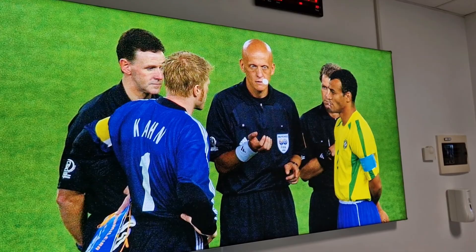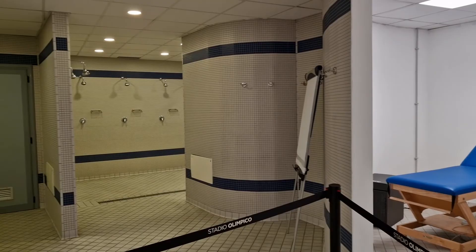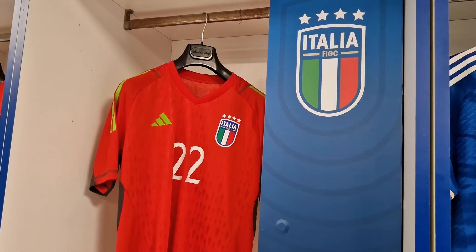Next is the middle dressing room, which is home to the Italian national teams. It's very similar to the AS Roma dressing room, albeit in varying shades of blue, but pretty much the same size. Once again, you can have photo and video opportunities with the shirts.